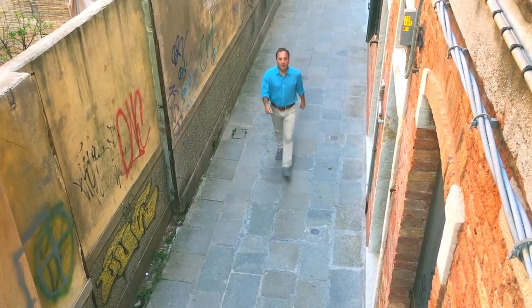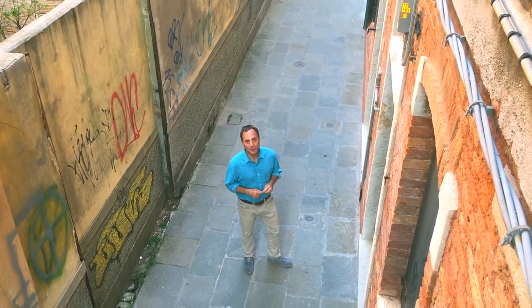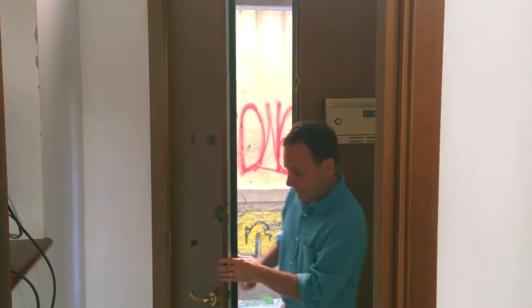All the streets in Venice are narrow and ours is no exception. This is our house and home for the next three days. Come on in, I'll show you around. We rented an apartment rather than a hotel because there's four of us and we needed all the extra space.